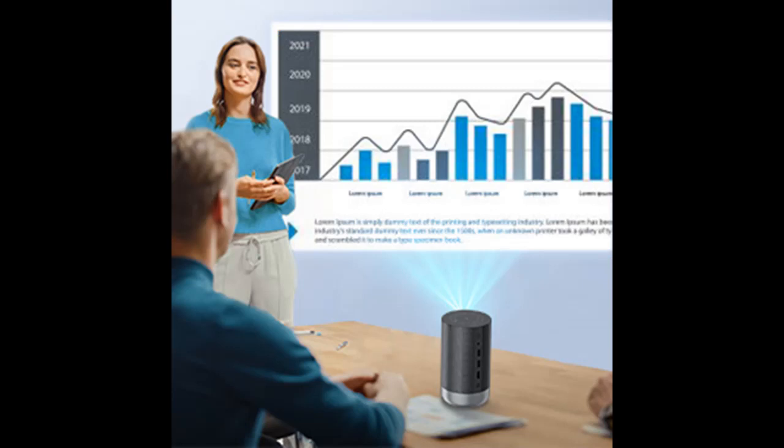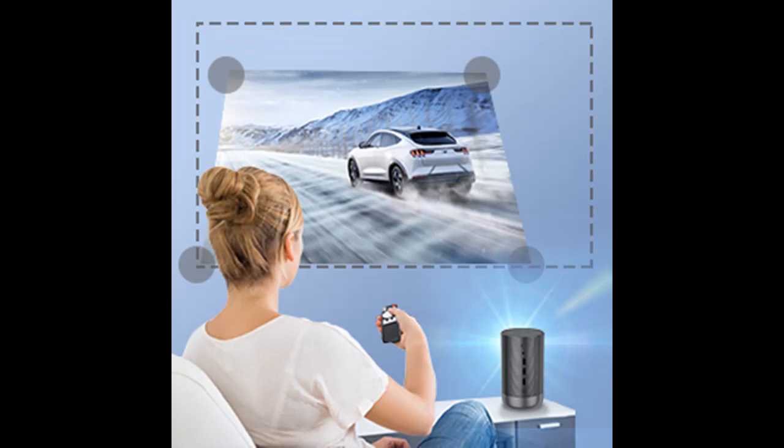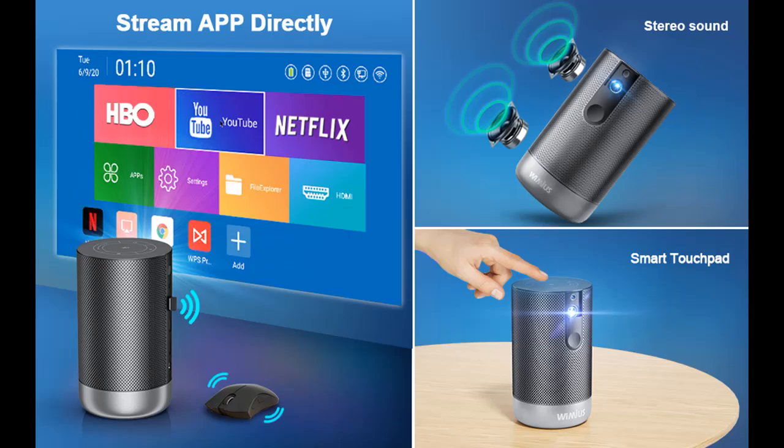Worried about noise ruining your movie or being unable to concentrate during a seminar? With the Q1 projector, you get a viewing environment where you can concentrate on the video. By adopting a new cooling system that efficiently utilizes its features, the fan noise that is annoying during viewing has been significantly reduced, and a quiet design has been realized. Even in a small space, you can concentrate on the image without worrying about fan noise.